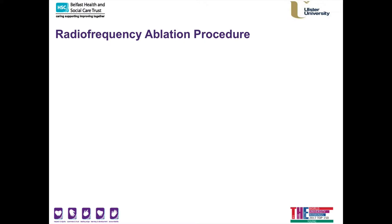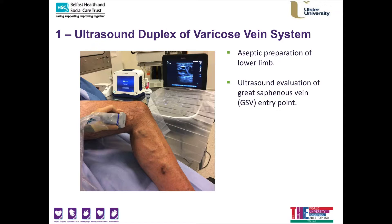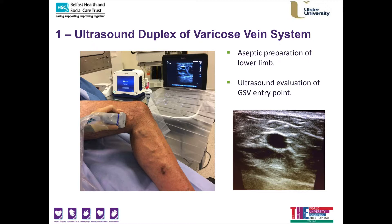For the radiofrequency ablation procedure itself, the first thing I do is aseptically prepare your lower extremity — or both lower extremities if you need bilateral procedures. I then double-check the venous anatomy by scanning the great saphenous vein again. The operating table may be tilted with the head up and legs down, and it may feel as if you are falling off the table, but this will not happen. At this stage I can identify a dark circle — that is your great saphenous vein, which is leaky, and that is the vein I will be treating.